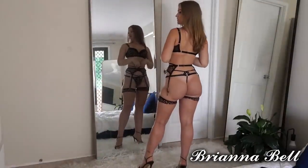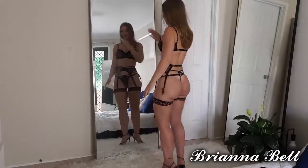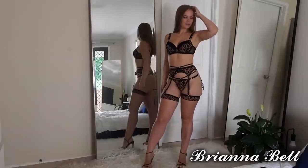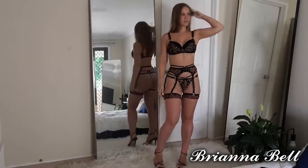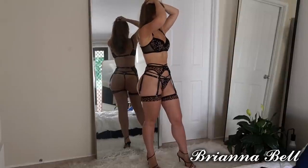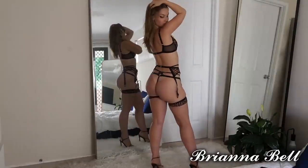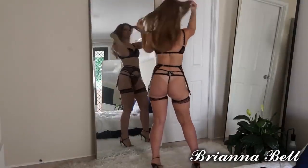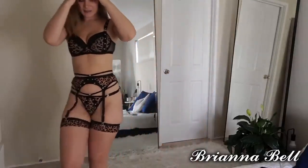Usually I'm not much of a leopard print girl either, so I was very surprised by this set and how well it fits me. I think it looks absolutely adorable and I love the way that it looks. What do you think? I'll show you guys up nice and close.